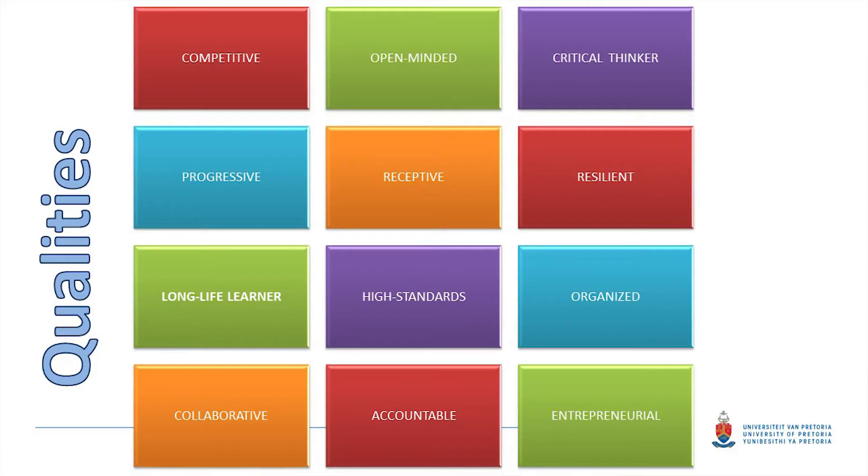What personality or quality traits do you need as a sports scientist? You have to be a competitive person, because ultimately you want your athletes to outperform the competition. You also need to be open-minded, a critical thinker, a lifelong learner, and have high standards. You must be very organized. Being a collaborator is also very important — a sports scientist works with coaches, sports physicians, and sports physiotherapists, all working together to enhance performance.